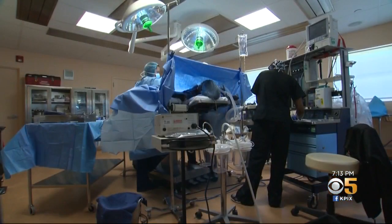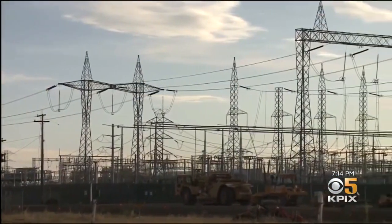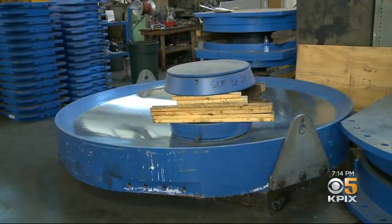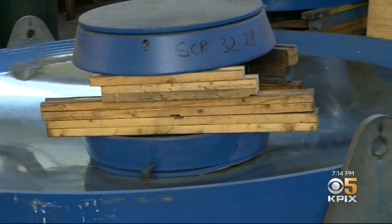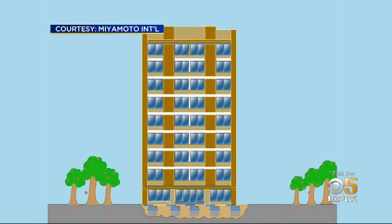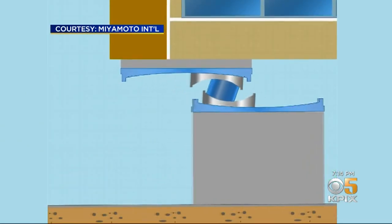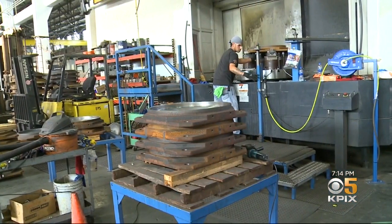What we need functioning after an earthquake is our hospitals, our transportation systems, and our electric power sources. His secret weapon involves blue concave metal bowls — friction pendulum isolators. They act like very sophisticated shock absorbers, absorbing the movements of the ground during an earthquake.